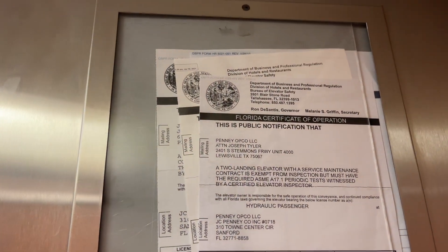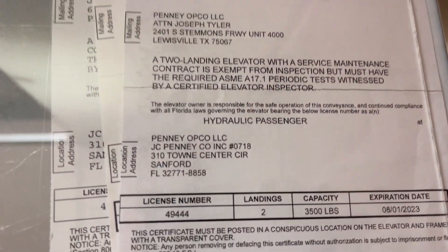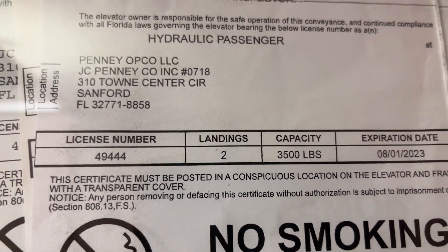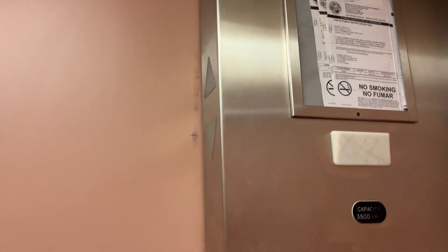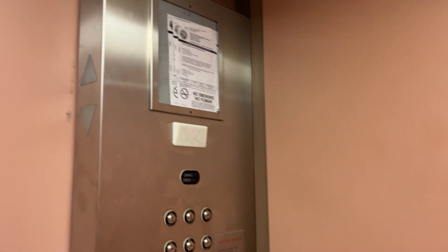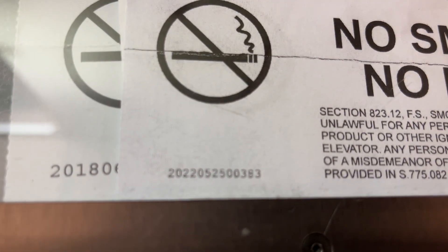Definitely not short on certificates. License 49444. 3500 pounds. Issued in May of 2022.